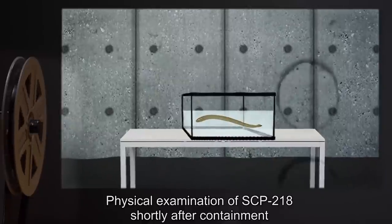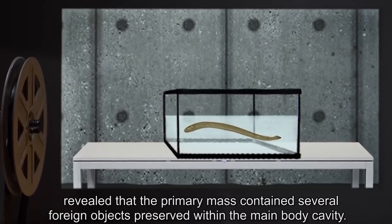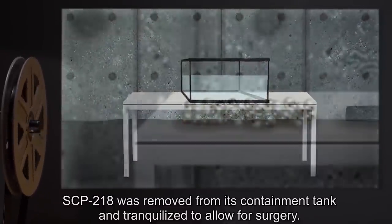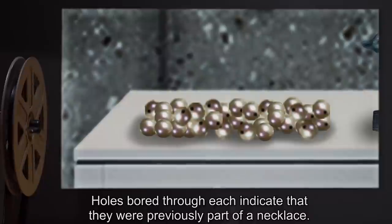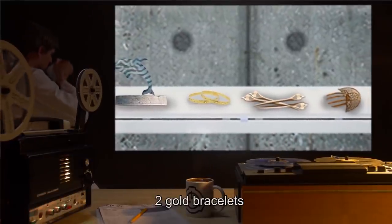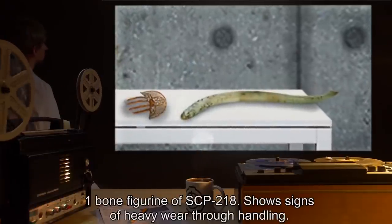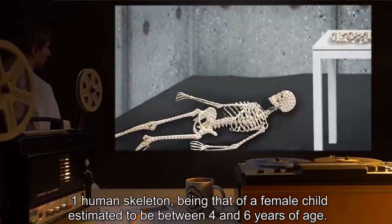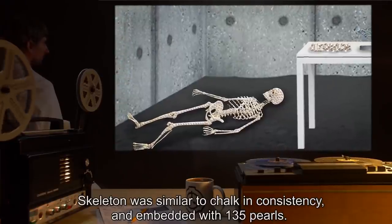Addendum 1. Physical examination of SCP-218 shortly after containment revealed that the primary mass contained several foreign objects preserved within the main body cavity. SCP-218 was removed from its containment tank and tranquilized to allow for surgery. Objects removed from SCP-218 include: 33 pearls averaging three centimeters in diameter, with holes bored through each indicating they were previously part of a necklace; one dolphin figurine carved out of smoothed coral; two gold bracelets; four bone hairpins; one tortoise shell hair comb; one bone figurine of SCP-218 showing signs of heavy wear through handling; and one human skeleton, being that of a female child estimated to be between four and six years of age.